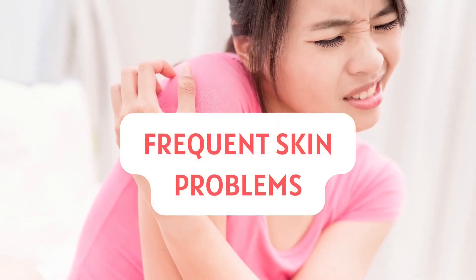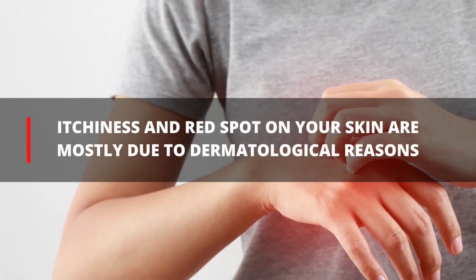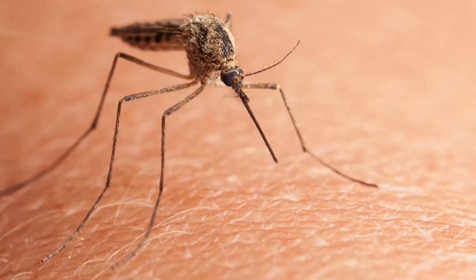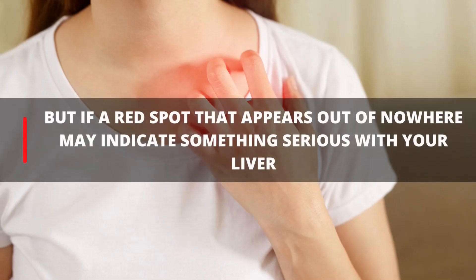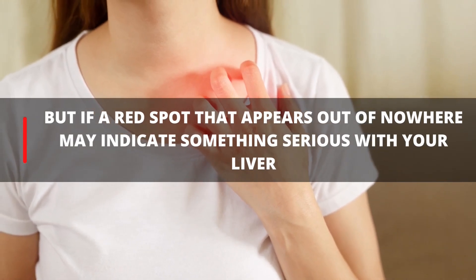11. Frequent Skin Problems. Itchiness and appearance of red spots on your skin are mostly due to dermatological conditions or from injuries and stings. But red spots that appear out of nowhere may indicate something serious with your liver.